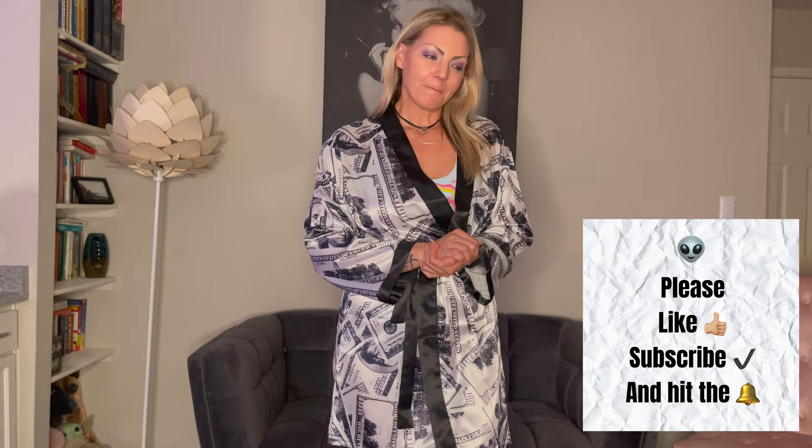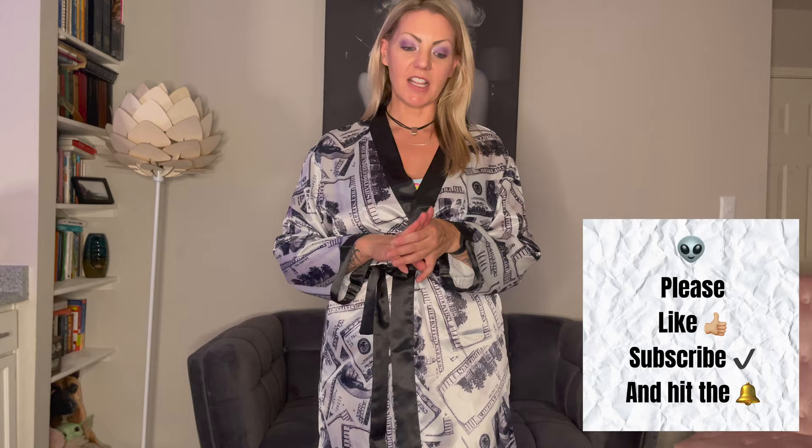Hey guys, welcome to my channel, my name is Kate. Thank you for being here. If you're new, I do a couple different things on my channel — try-on hauls, which is what we're doing today, I talk a lot about mental health, and I also post workout videos. So if you're into that stuff, please like, subscribe, and hit the bell. Today I have three different two-piece loungy, super cute outfits to show you guys.